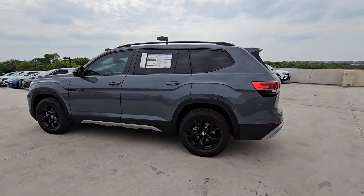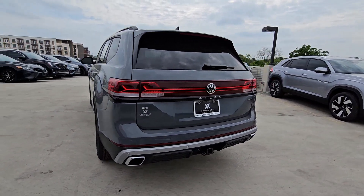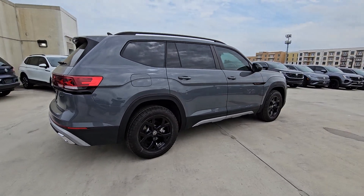Get acquainted with the 2024 Volkswagen Atlas. Take a tour of this spacious, comfortable Volkswagen Atlas, the midsize SUV that offers your family a world of convenience and capability.